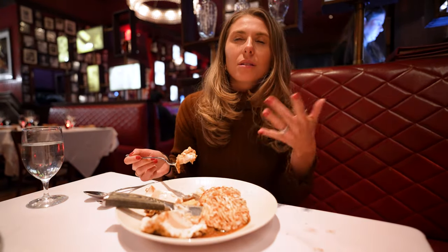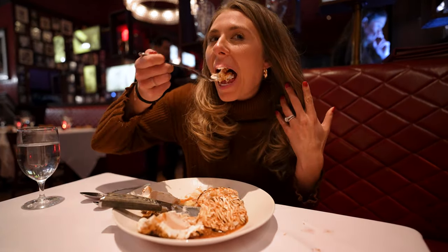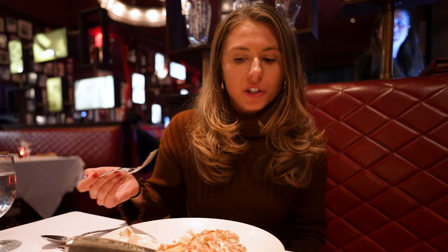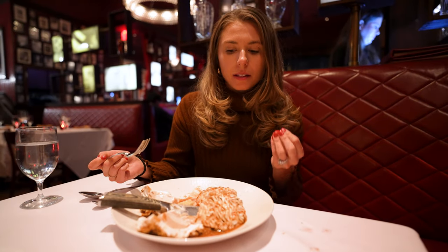I can also smell the sugar in this. I have a feeling it's going to be very sweet. Wow. Is it sacrilege to say that I think this is better than the Delmonico's one? It is so good.